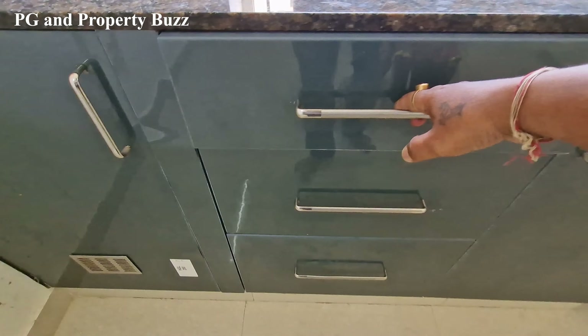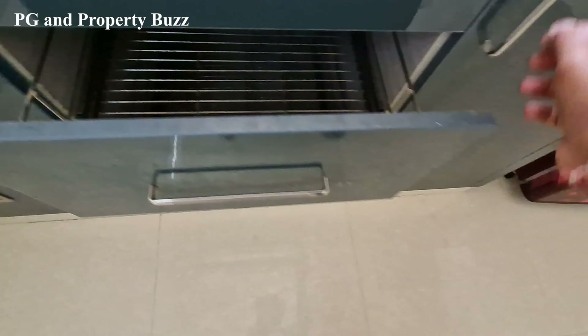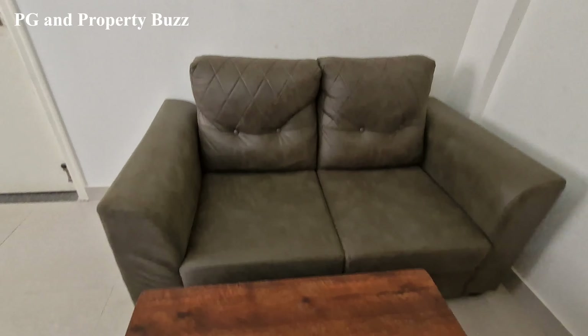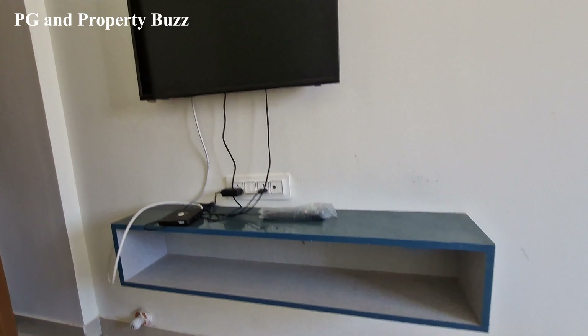And here you can see on this side a sofa, a centre table, a TV, and a TV unit.